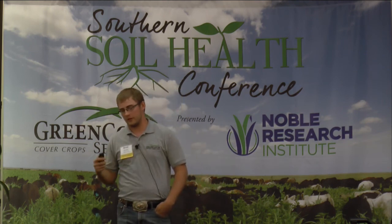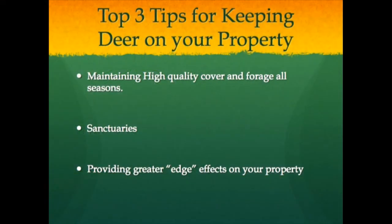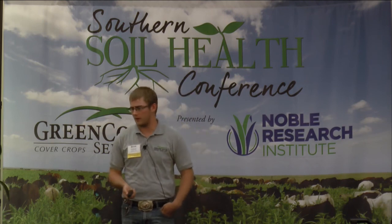Top three tips for keeping deer on your property: maintaining high quality cover and forage all seasons; sanctuaries - places you may not travel or hunt, leaving ground untouched; and providing greater edge effects on your property. Those sanctuaries need to consist of all the topics we talked about for what a habitat should contain - the deer shouldn't have to leave from there.